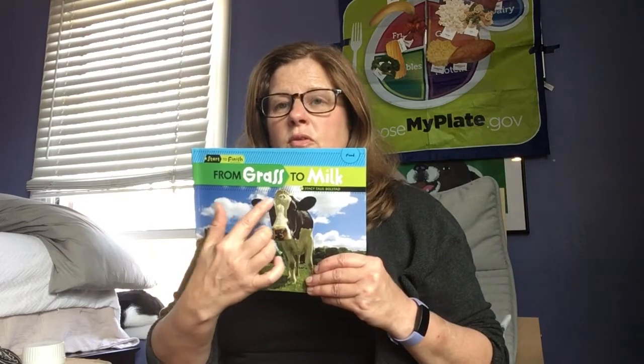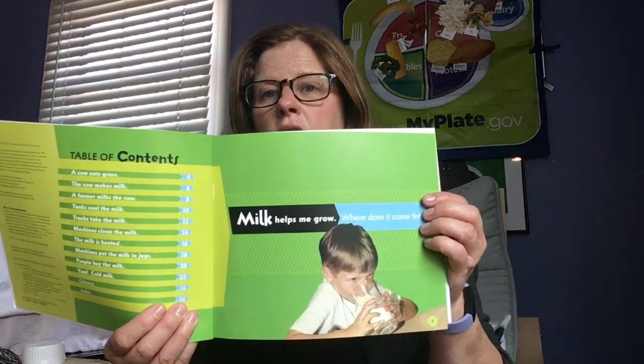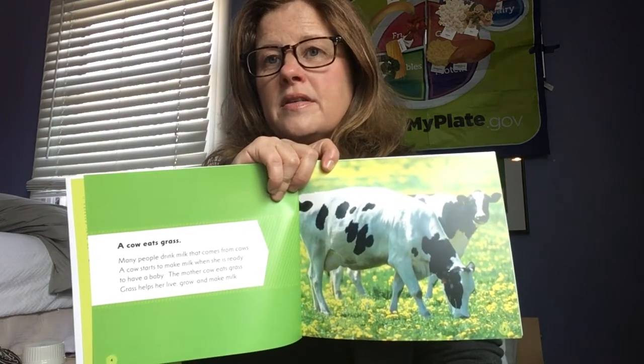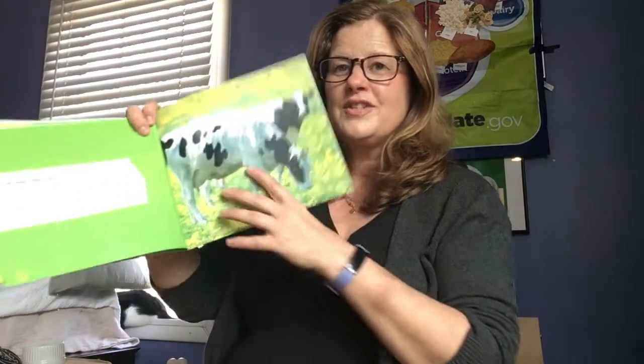Let's get started — we're going to read a book today. My book is called 'From Grass to Milk,' written by Stacey Tauss-Bolstad. What does grass have to do with milk? Let's find out. Milk helps me grow — where does it come from? We know the answer to that already, preschool friends: it comes from cows. And guess what cows eat? A cow eats grass! That's how our grass gets turned into milk.